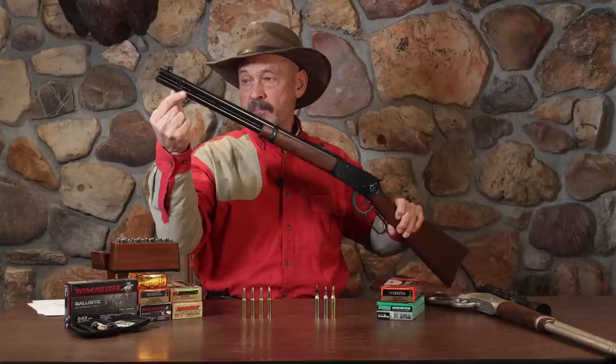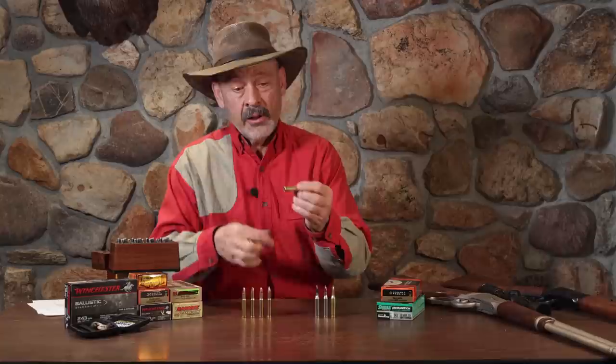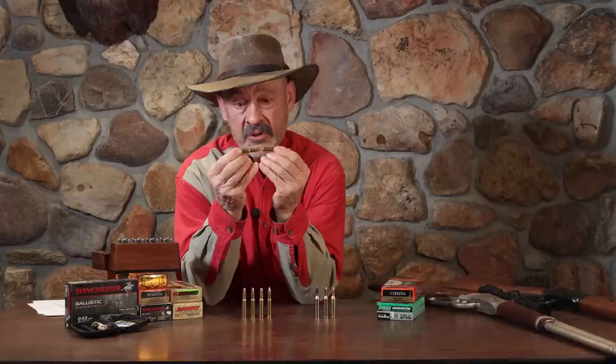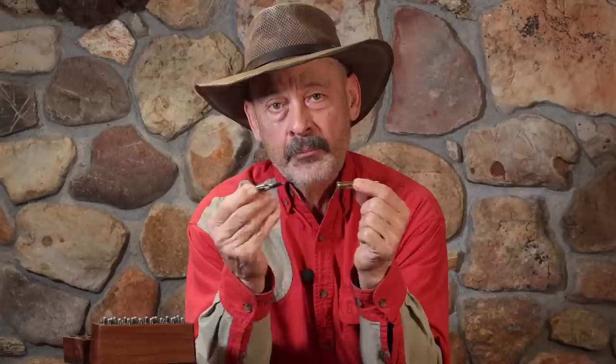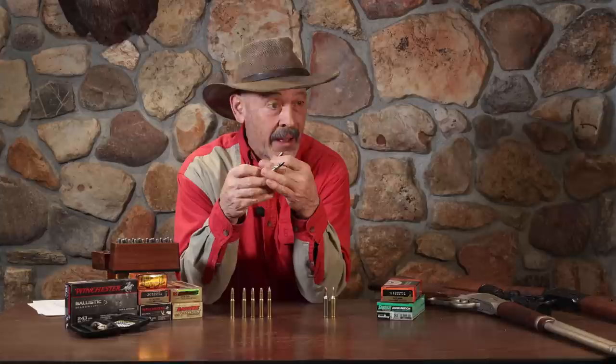What these rimmed cartridges are designed for is the tubular magazine — that tube underneath the barrel that stores cartridges nose to tail. That explains why you've got round-nosed and flat-nosed bullets on your 30-30, or any other cartridge in a tubular-fed magazine. The concern is that a sharply tipped bullet resting against a primer could function under recoil like a firing pin — we don't want that to happen. You always hear that's the reason, and someone asks, 'Well, have you ever heard of it happening?' No, but who goes around to test it? I'm sure not going to take the chance.